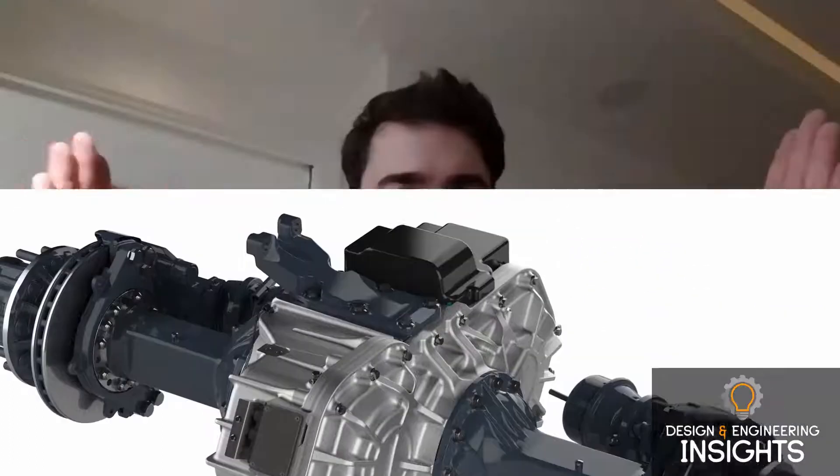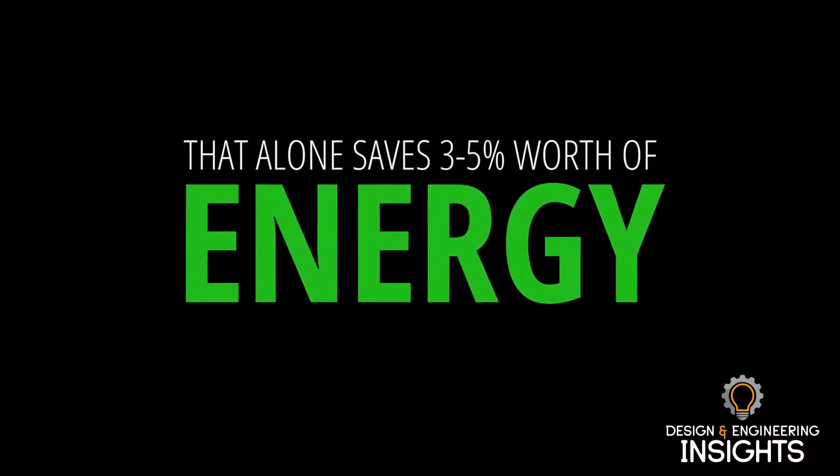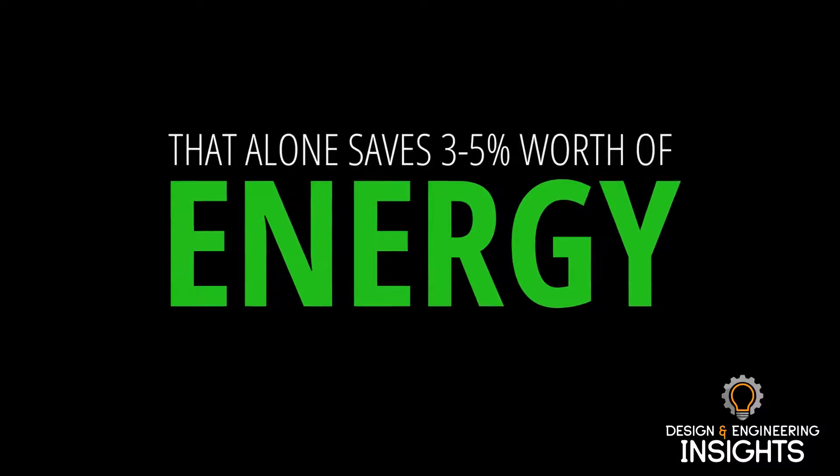What that means is the line of the e-axle from wheel to wheel — we have the motor axis in the same direction. And that allows for a much more efficient transfer of energy than you'd get in a typical axle where you have the prop shaft coming in at a 90-degree angle. That alone saves three to five percent worth of energy, and that's a key difference in our product compared to others. We also have all the electric motors, gearing, differential, cooling, and thermal management housed in a central housing — very dense from a componentry point of view.